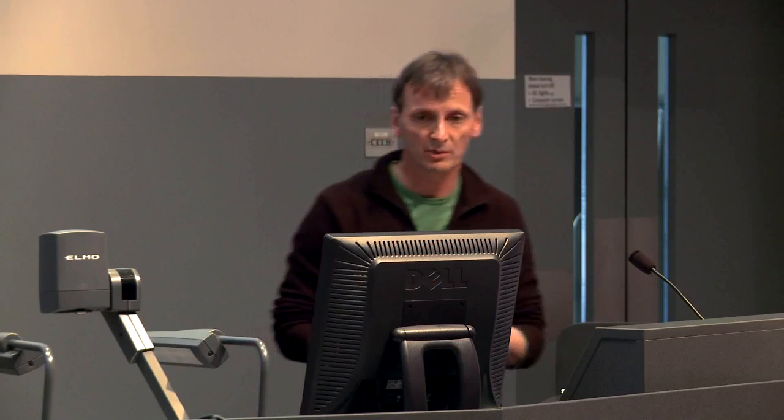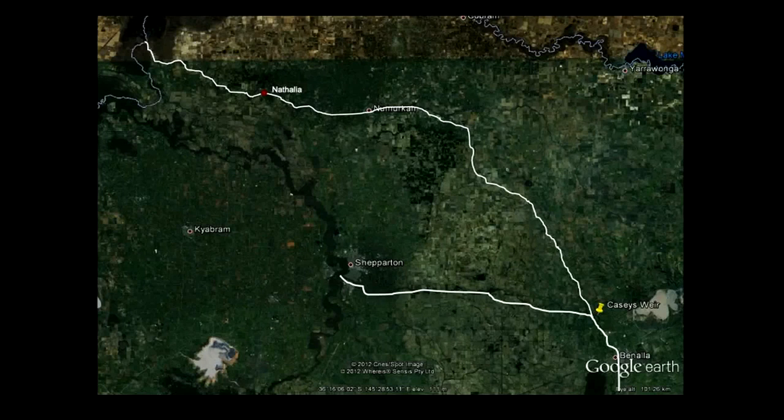Where is the Broken Creek? The Broken River runs through Benalla and swings up into the Goulburn. Broken Creek comes off the Broken River at Casey's Ware, weaves across the countryside, makes a turn just before Katamatite, then through Namurka and Nathalia, and enters the Murray River just upstream of Barma. Most of the work I'll talk about is the lower section, from Nathalia downstream.